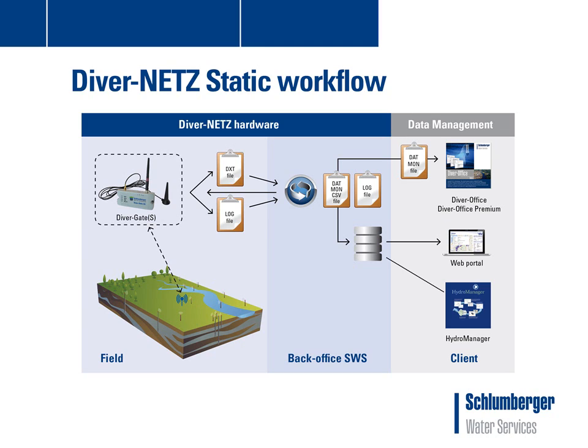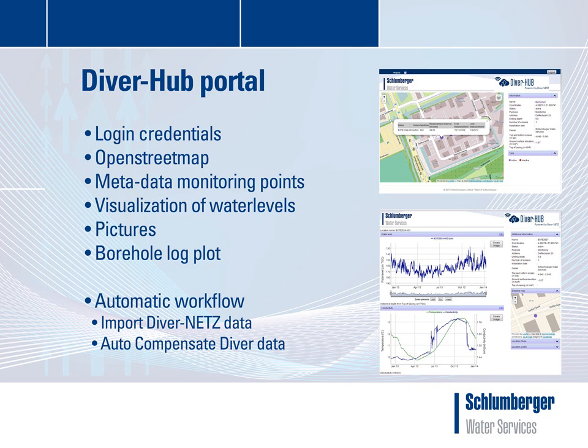Furthermore, the DiverDemon will allow two-way communication with equipment deployed in the field. The generated Diver files can be imported into Slumberger Water Services software, web portal, or third-party data management software. Slumberger Water Services has developed a dedicated DiverHub web portal to visualize the data collected by the DiverNets solution. Diver files will be automatically imported into the database, and data is automatically compensated into water levels and validated. The local database also contains metadata of all monitoring points, for example borehole log plots, pictures, and well configuration information.